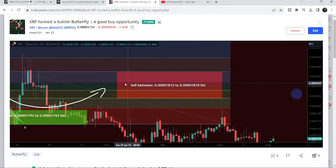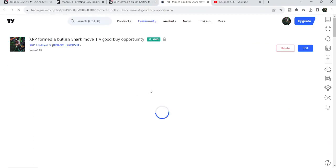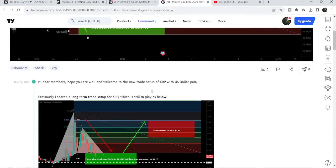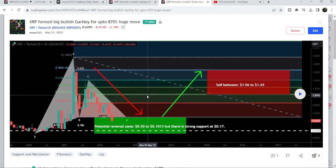This was a quite short pump on a four-hour time frame chart. Before that I shared this harmonic shark move. But this move I would like to show you — this is a very big harmonic bullish reversal pattern that I shared last year on the 31st of May 2022 with my members.